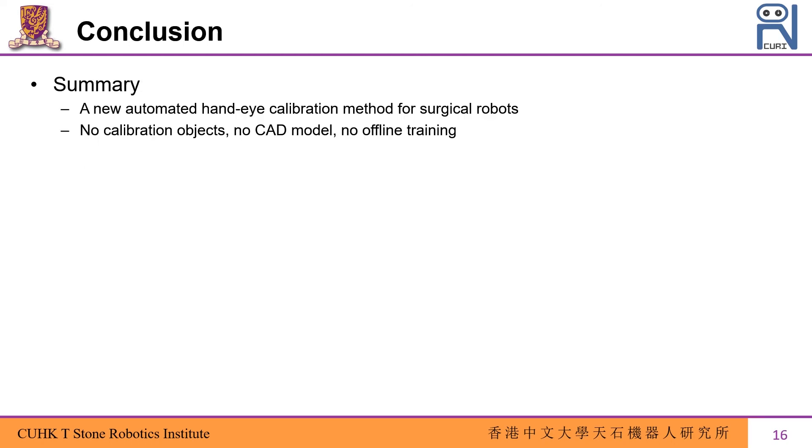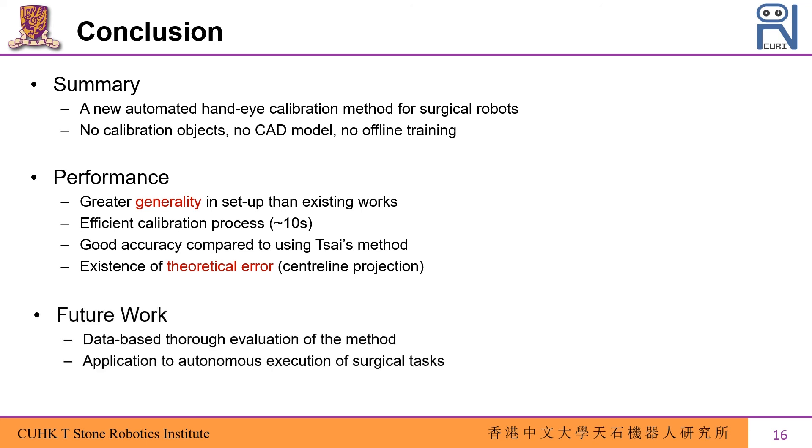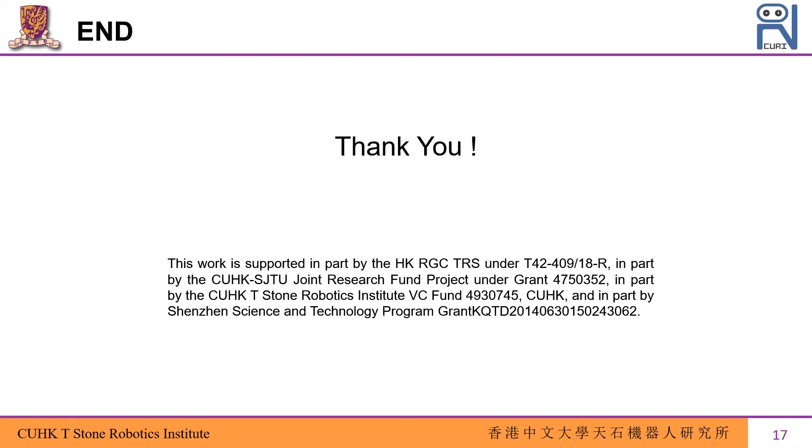To summarize, our hand-eye calibration method offers greater generality for clinical application with less offline information. The accuracy is good enough to grasp a surgical needle for task autonomy. In the future, we will integrate this algorithm into autonomous execution of surgical tasks. Thank you very much for listening.